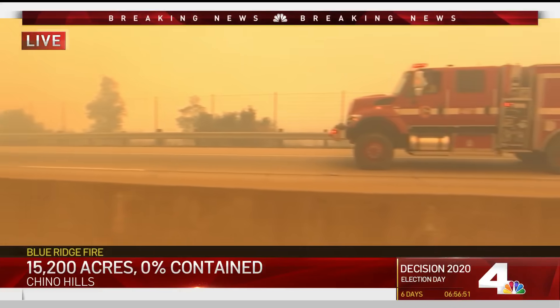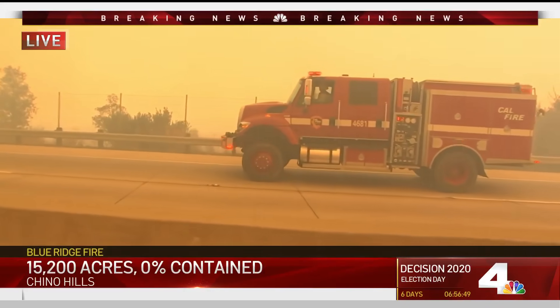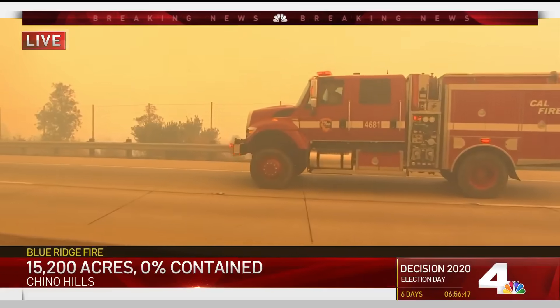Firefighters are ready and they're waiting on this side here in case it really starts to take off on the opposite side of the 71.